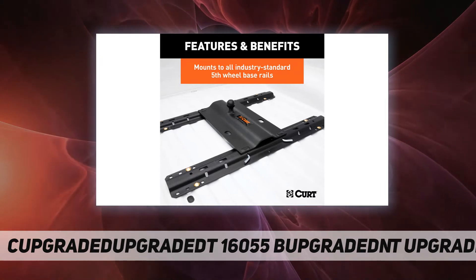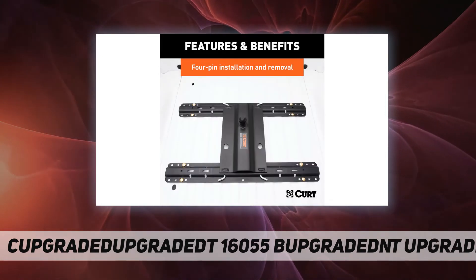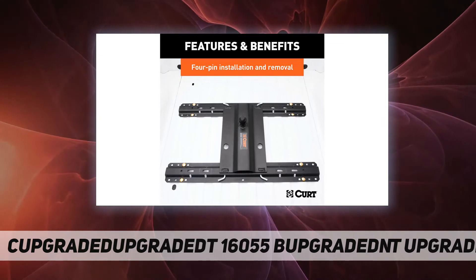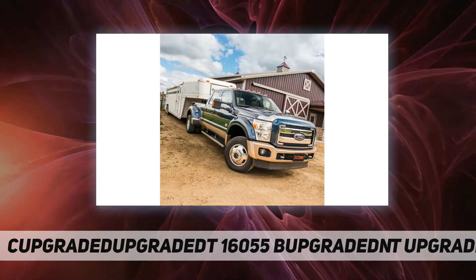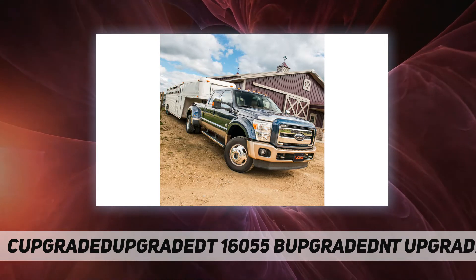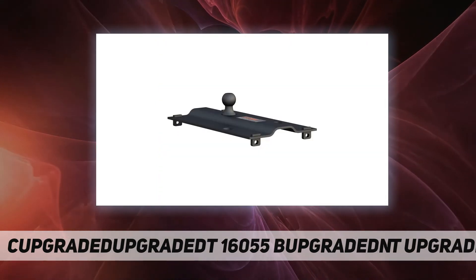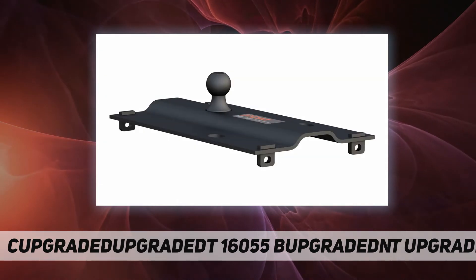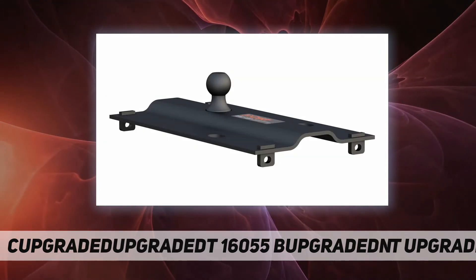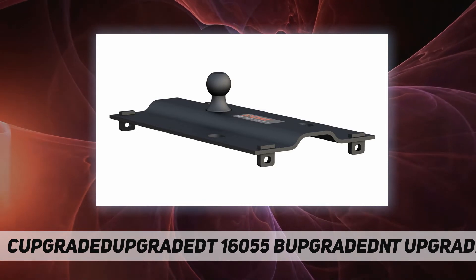CURT coats their fifth wheel gooseneck hitches in a black carbide powder coat to ensure they are highly resistant to rust, scratching, and UV damage. This unique gooseneck hitch is a fifth wheel to gooseneck adapter designed to drop into existing fifth wheel base rails in your truck bed and enable gooseneck towing.